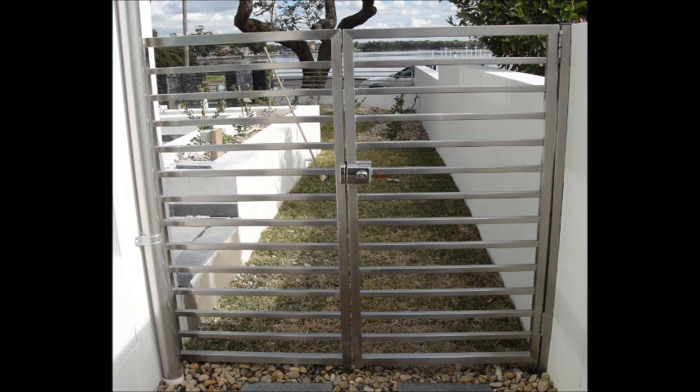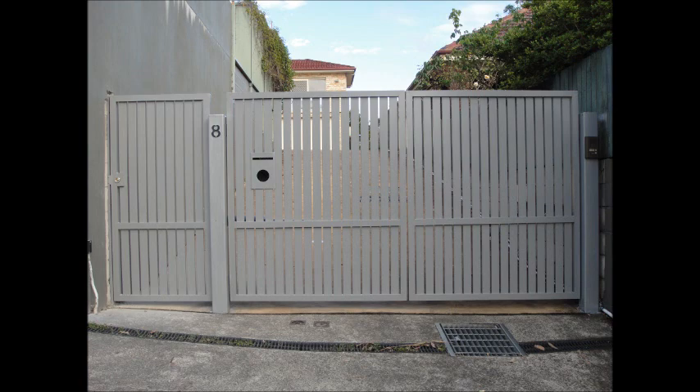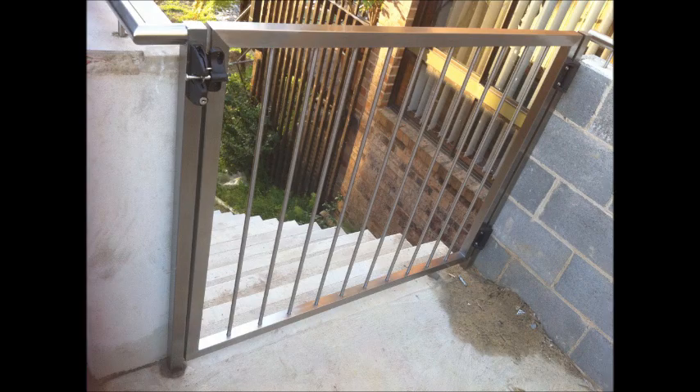All gates, big and small, for personal or commercial properties — both secure and stylish. Bright Balustrading has the gate that your property requires.